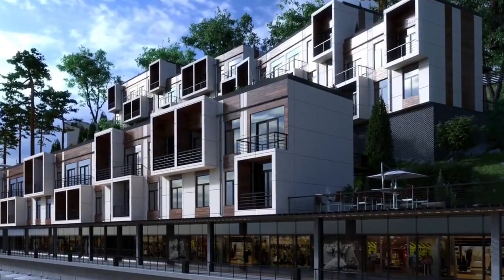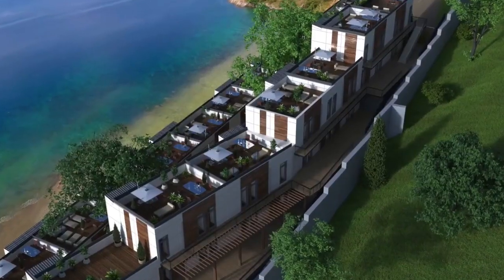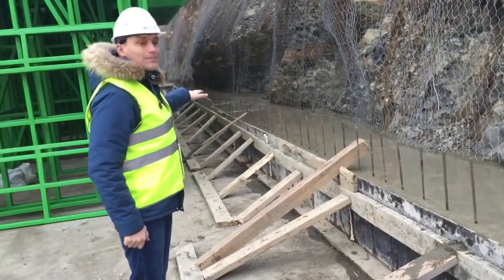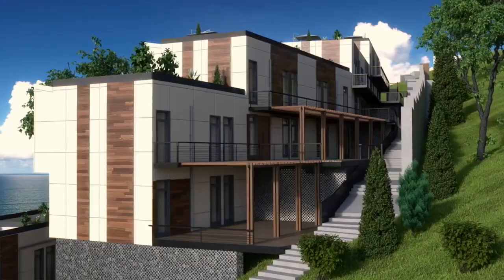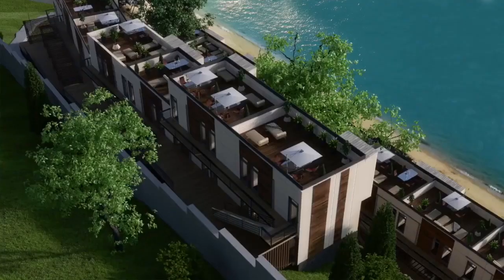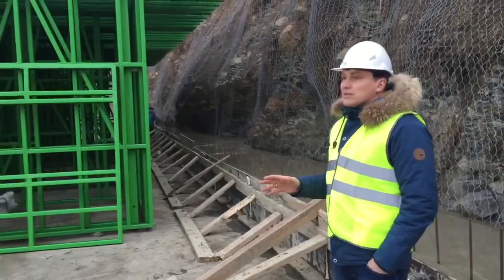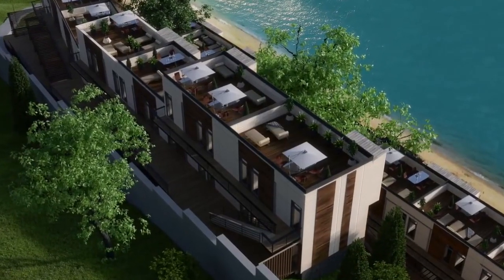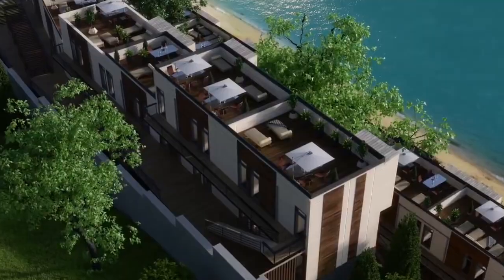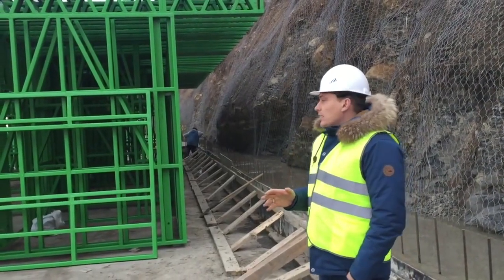This Apart Hotel is built according to the principle of a gallery building — it will have one continuous corridor with exits to each separate room. Each room has a kitchen, a bed and a bathroom. On the right side we are making a revetment wall for the rock. Between the revetment wall and the building there will be the corridor itself, along which clients will walk to the rooms. We are pouring the revetment wall and constructing the building in parallel.